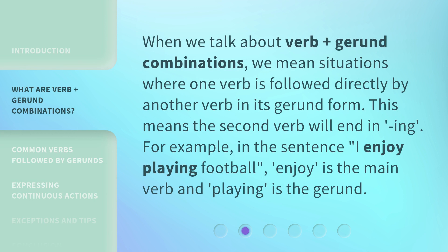When we talk about verb plus gerund combinations, we mean situations where one verb is followed directly by another verb in its gerund form. This means the second verb will end in "-ing". For example, in the sentence "I enjoy playing football," enjoy is the main verb and playing is the gerund.